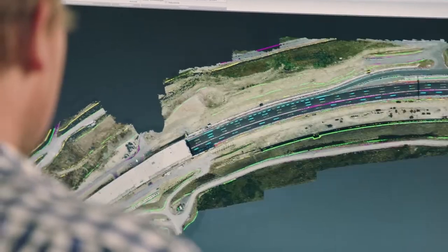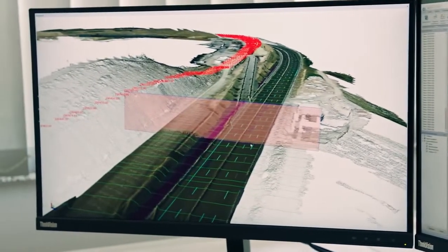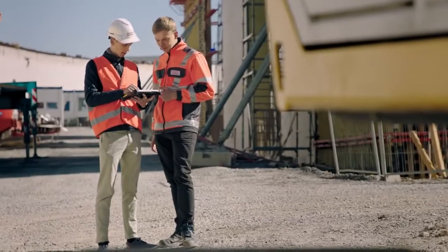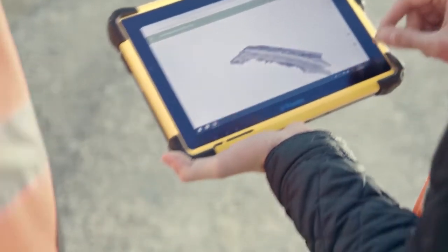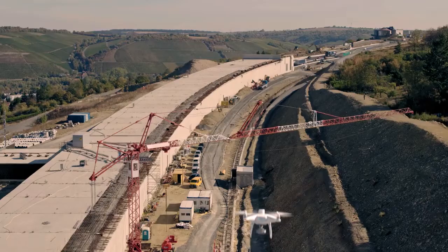Thanks to the Phantom 4 RTK's consistent data-capturing process, engineers are assured that they receive the necessary models according to their project requirements. In due course, the models are available for the engineers to download on-site. Drones are proving to be very efficient tools in the construction industry, and I am convinced that they will be integrated more and more in the construction processes on the international stage.